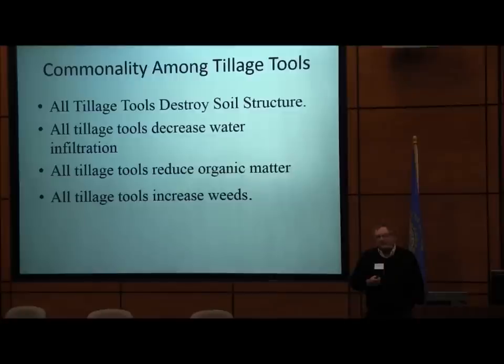We've got vertical tillage and all kinds of different tillage tools, and there's no commonality amongst these — they're all different. Well, actually there is commonality: all tillage tools destroy soil structure. All tillage tools decrease water infiltration. If you take a long-term no-till field with good macropores and pull vertical tillage tools through it, you'll cut the infiltration rate in half. We got into no-till because we wanted to maximize water efficiency under irrigation, but it's a much better idea under dryland.